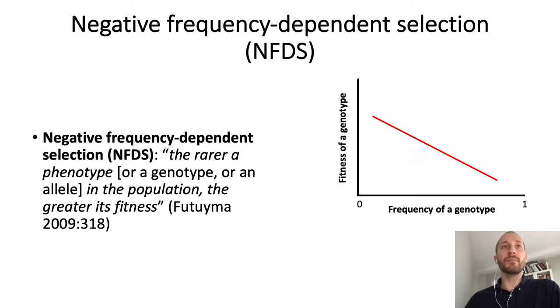An evolutionary mechanism that has been linked to the maintenance of color polymorphism is negative frequency-dependent selection, which takes place when the fitness of a genotype increases when its frequency in the population decreases.